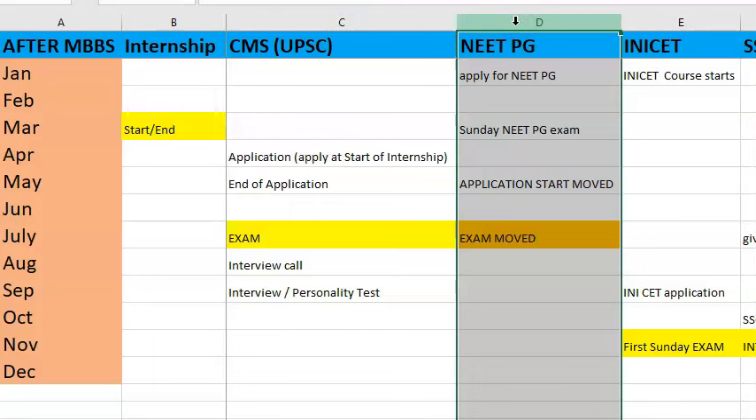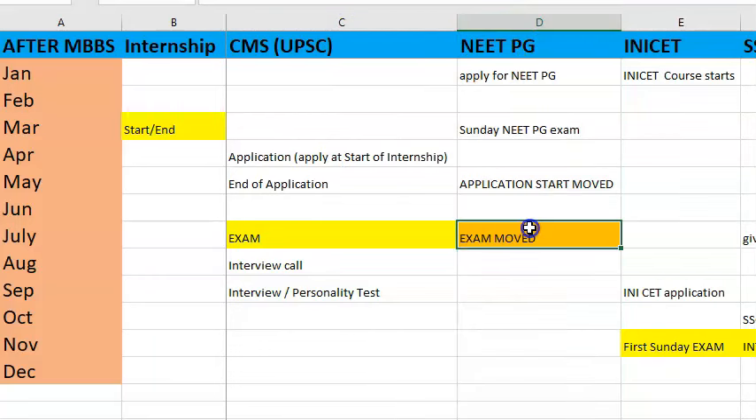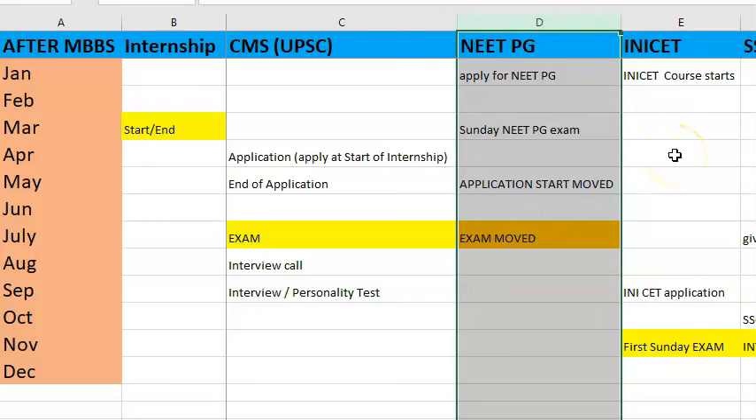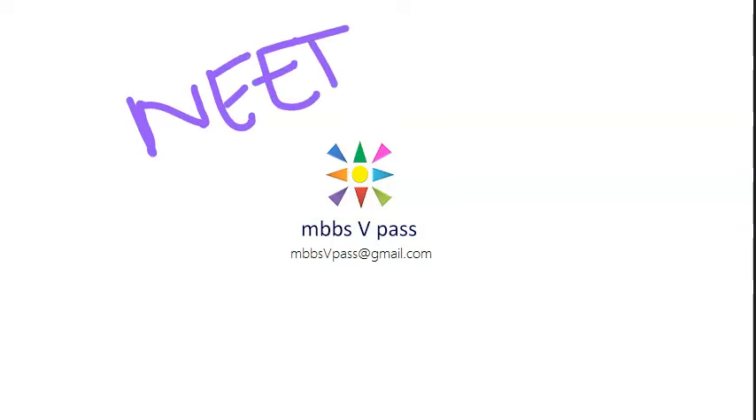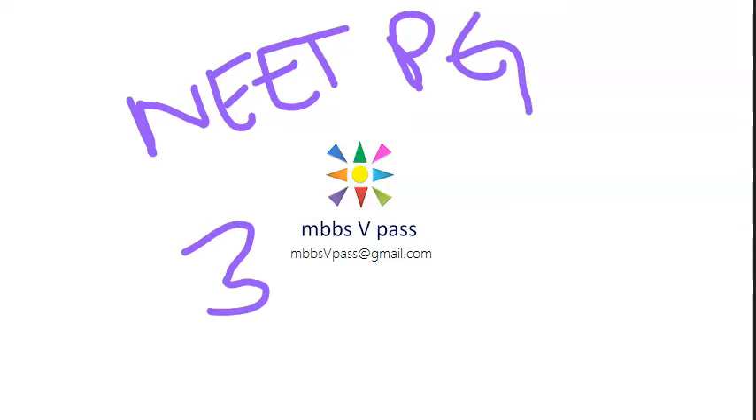Coming to NEET PG — this exam date is currently in July; earlier it was in March but has been moved to July. Mandatorily you must give NEET PG because it is used as qualifying marks for many other jobs and M.Tech/ME courses also. As soon as the NEET PG application form opens, try to apply within the first three days so that you get the exam center of your choice, otherwise you'll have to travel very far.